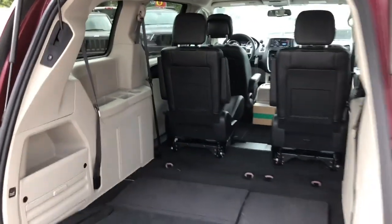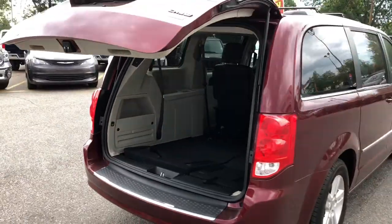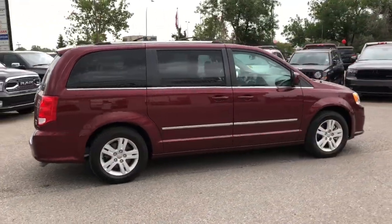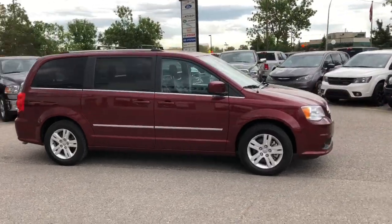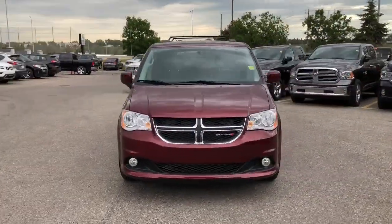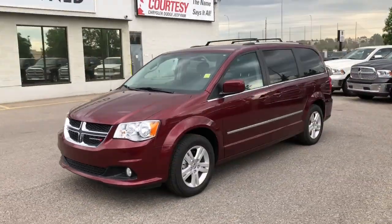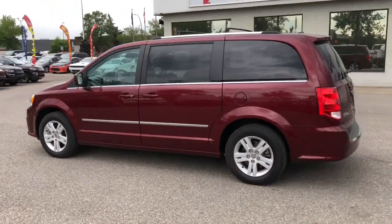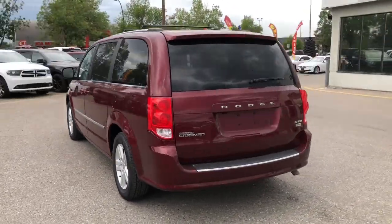The tailgate is powered so with the push of a button it closes right up. This van has been fully inspected and it does have a full CarProof. We did a five-star clean on it to make it look like a brand new vehicle. So don't miss your opportunity to get into the perfect family van. This was Nick and I hope you guys have a fantastic day.